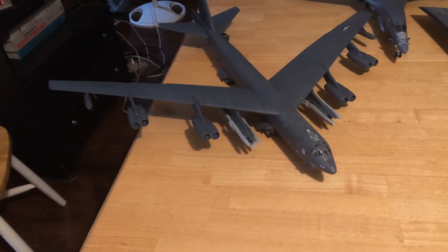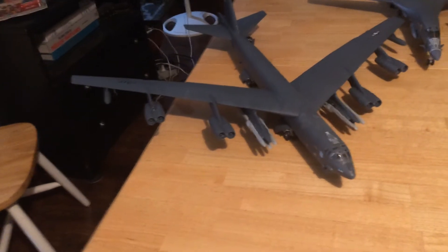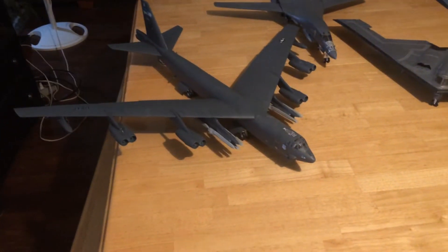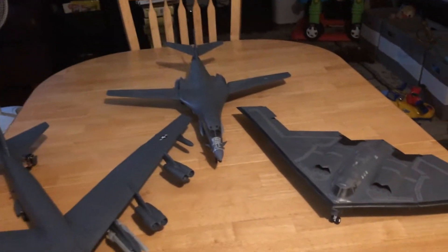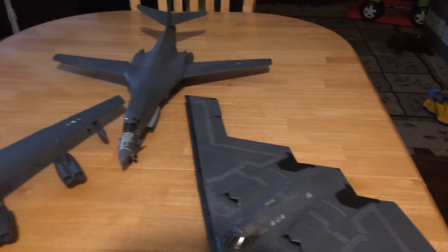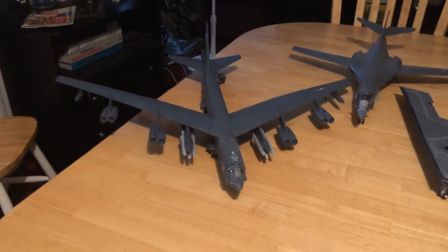So now instead of just twelve Tomahawk or other precision-guided munitions, they can hold up to twenty. That's pretty exciting. Right now we have approximately seventy-eight of the B-52Hs in use.